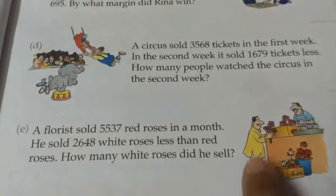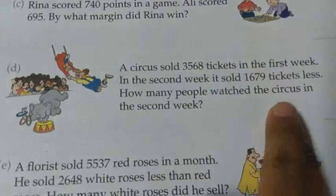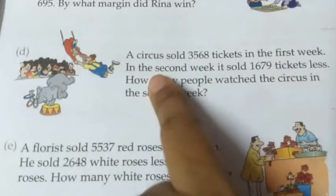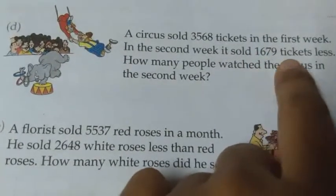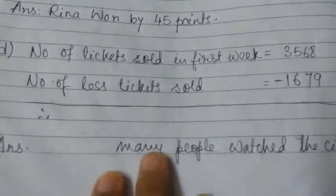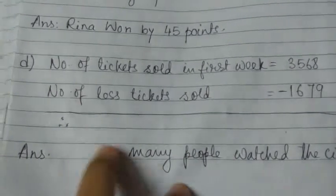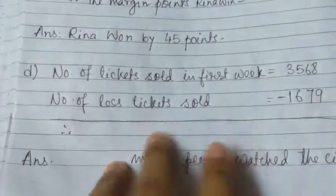Now, number D. A circus sold 3,568 tickets in the first week. In the second week, it sold 1,679 tickets less. How many people watched the circus in the second week? We have to do the subtraction, as the first week had more tickets sold. We need to find how many tickets were sold in the second week. Statement: number of tickets sold in the first week is 3,568. Number of less tickets sold in the second week is 1,679.